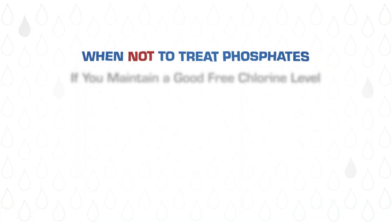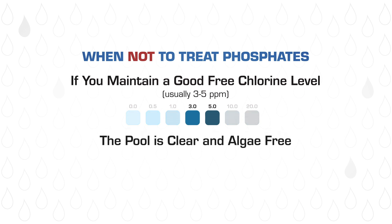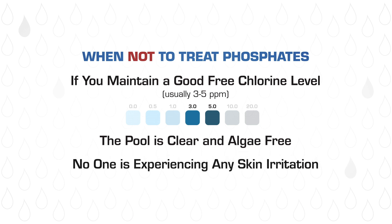So, what to do about phosphates? It's true that if you monitor your chlorine level a few times a week and add extra chlorine when needed, then phosphates do not need to be removed. And here lies the heart of the phosphate debate: to treat or not to treat the phosphates, but simply monitor and maintain a high free chlorine reading. We advise that if you are able to test and maintain a good free chlorine level of 3 to 5 parts per million, the pool is clear and algae free, and no one using your pool is experiencing any skin irritation, you do not need to treat and remove the phosphates from your pool.